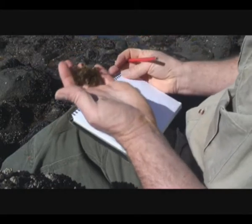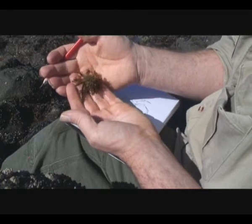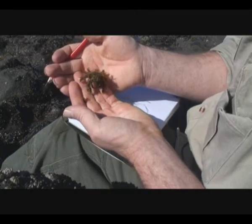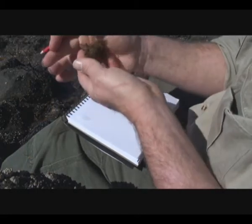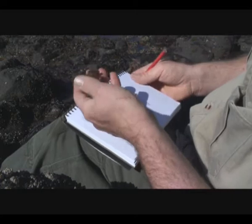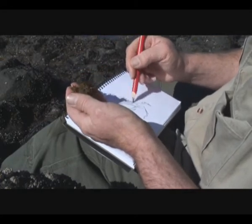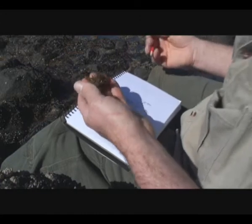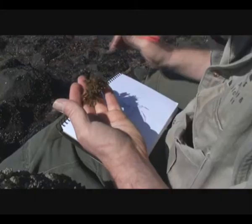You can see why they're called spider crabs — they look a little bit like a tarantula as they move around. Isn't it beautiful? I don't want to keep her out of water for too long, so I'm going to put it back.